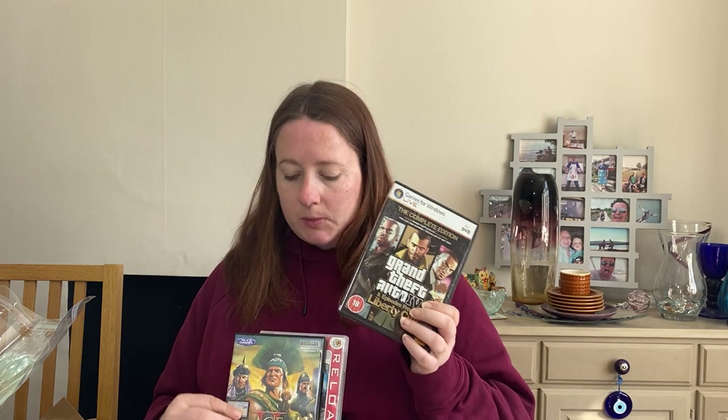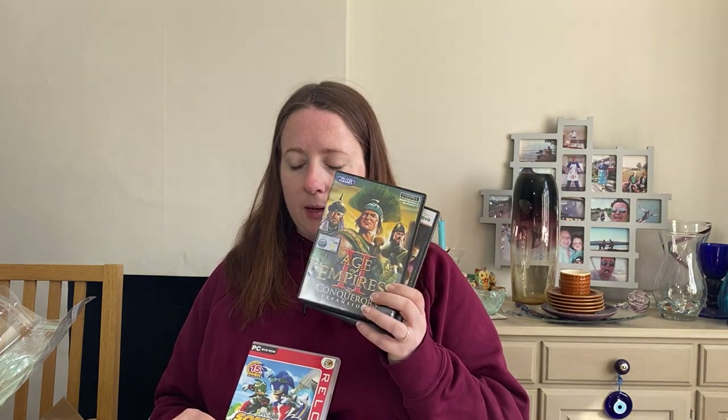Some more computer games that Simon picked up — these were 50p each. We've got Grand Theft Auto, 50p, sold for £5.26. Age of Empires 2, 50p, sold for £5.17, going abroad by GSP. And Sonic Riders, also 50p, sold for £7.68.